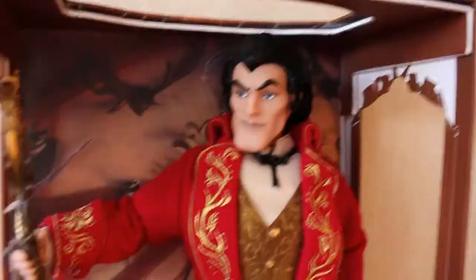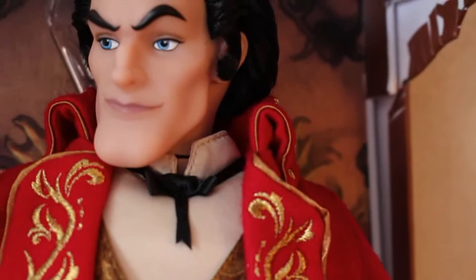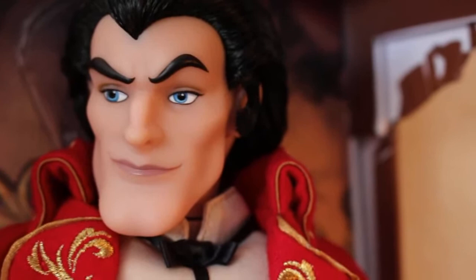Look at his face - his face mold is absolutely perfect. He looks exactly like Gaston, he's still got that villainous look but still looks very handsome as Gaston does. It's perfect - he's got that cheekbone structure just right. If you look at the classic doll of Gaston it doesn't really look like him, but I love that they've gone all out for the limited edition doll.